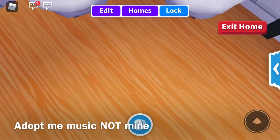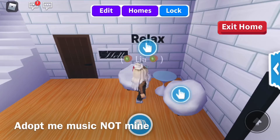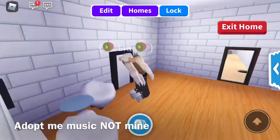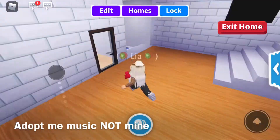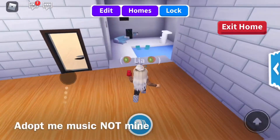Over here we have these cute little club chairs, like a relaxing area with a light sun up there. And then this is just like the front entry room — brick walls. I use mirrors as windows because they go dark.